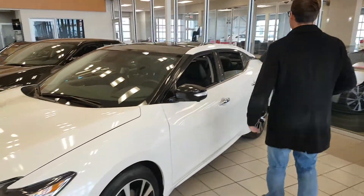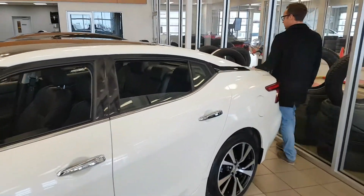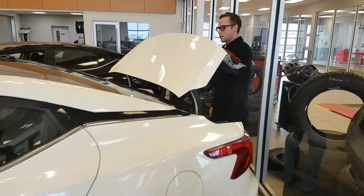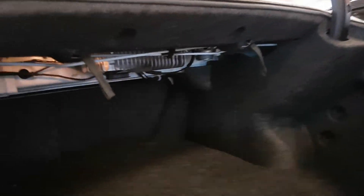So we do have a couple of Maximas. When we're through the investigation, the seats do fold down. You do get some tethers in the back here. The straps right here and they will fold down. As you can see, you do get a 60-40 split.